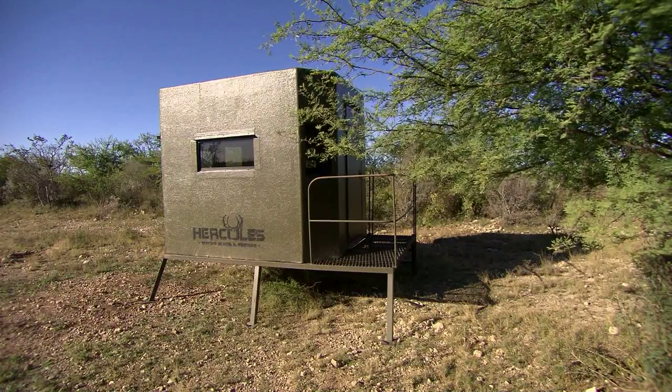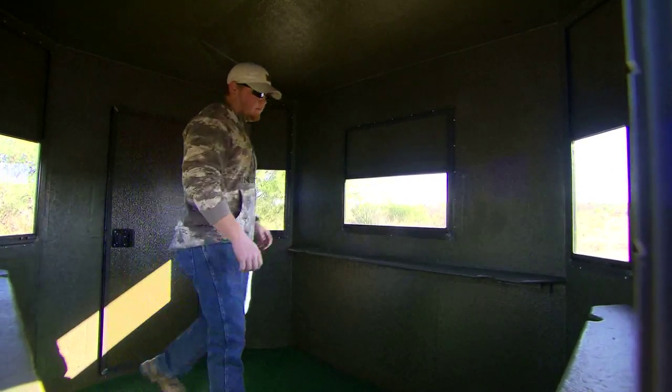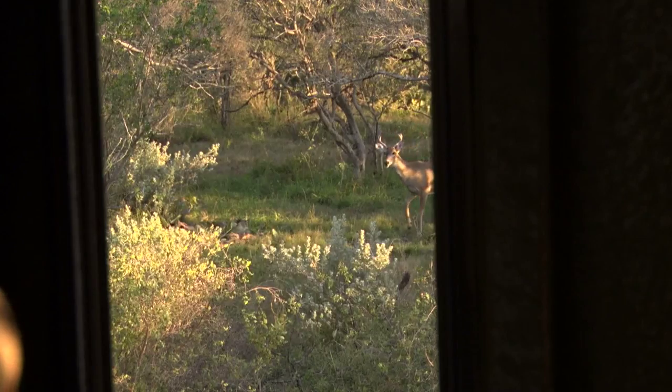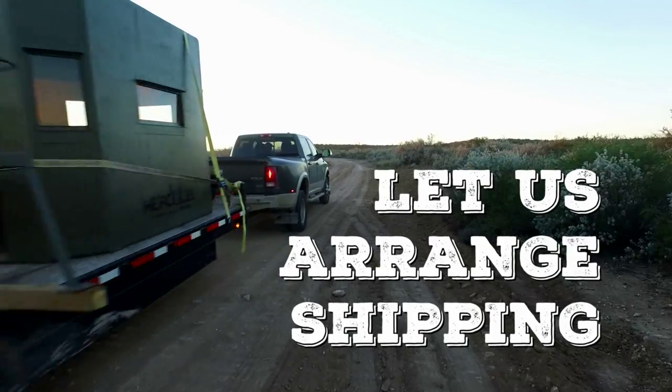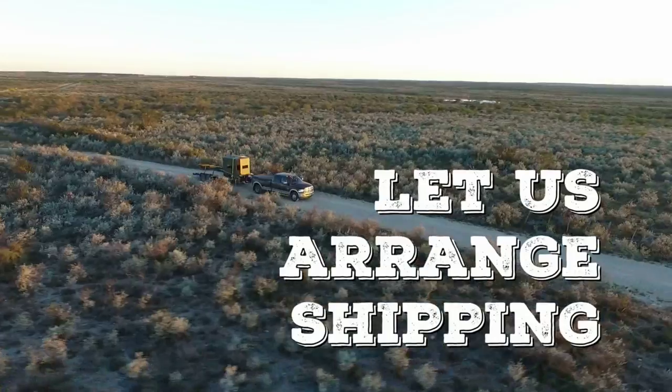Hercules blinds come with all the creature comforts. All Hercules fiberglass hunting blinds are foam insulated, carpeted, and ideal for long hunting trips. Hercules box blinds will hide you and shield your movements while you wait patiently for your next trophy kill. And once you purchase your Hercules blind, Hercules Outdoor Industries will arrange to have it delivered directly to you.